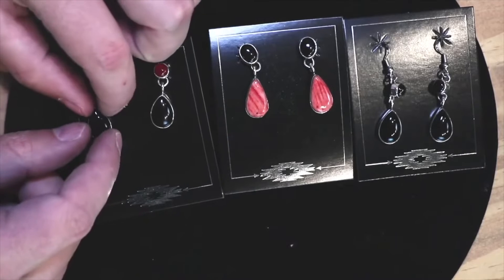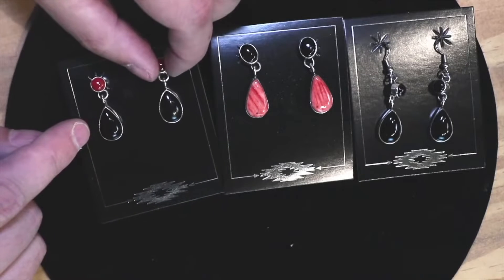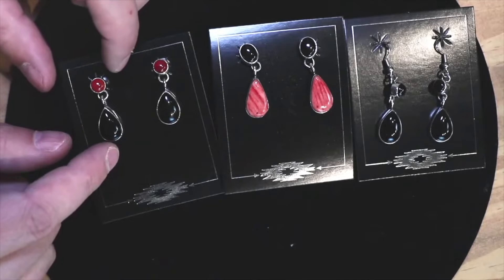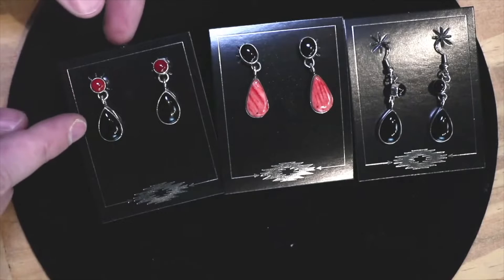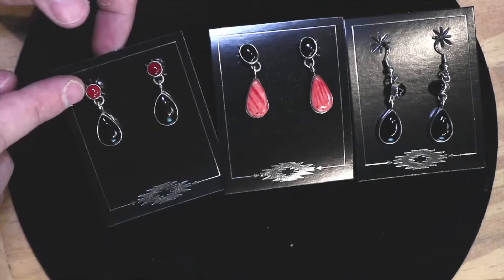Is that onyx? Yeah, that's black onyx. We've got that black onyx stone, known as a protective stone — absorbs... I don't want to get too metaphysical on this or anything, but it's a protective stone.